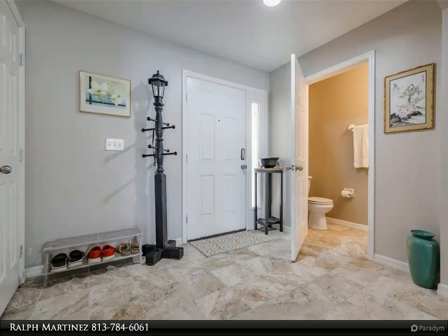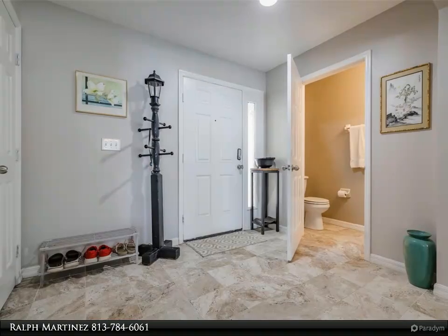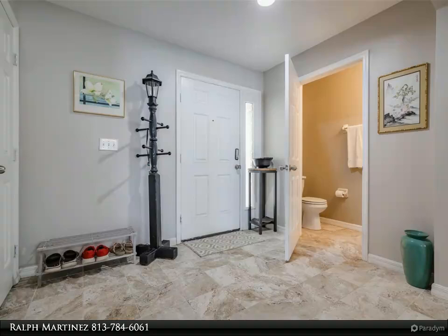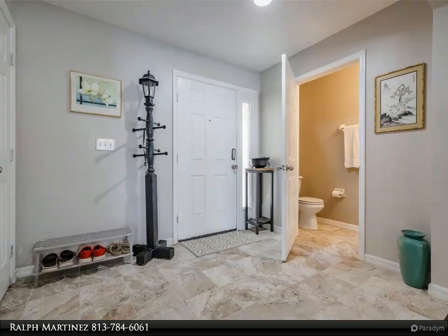Privacy and security: a privacy vinyl fence surrounds the backyard, providing a secure and private outdoor space. The backyard also features a 7x4 shed for additional storage, ensuring your belongings are safe and organized.